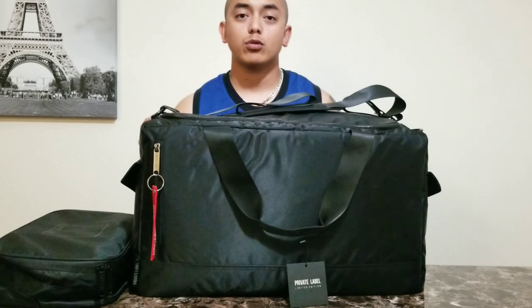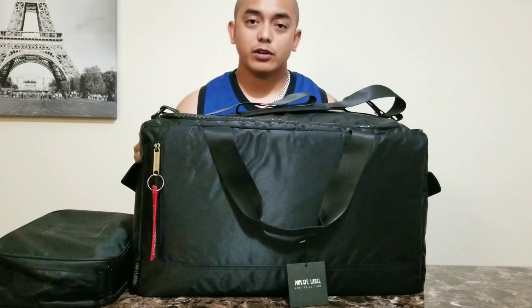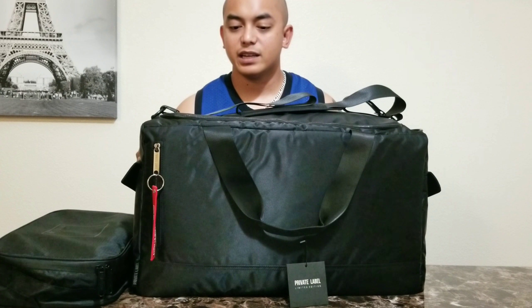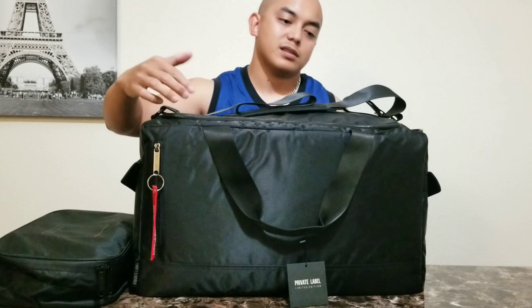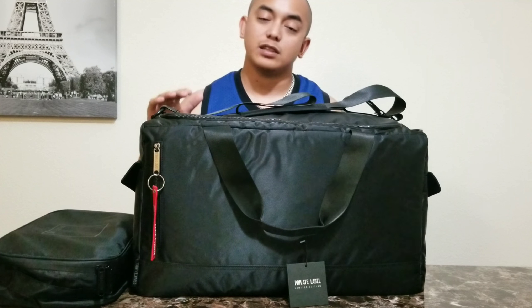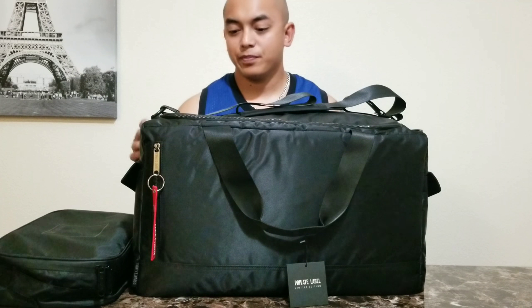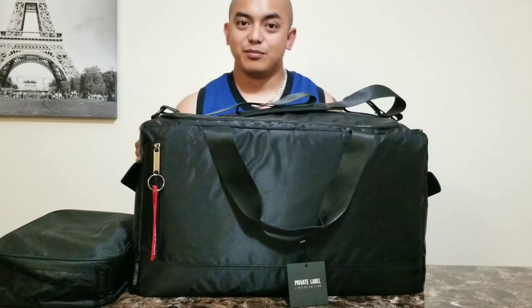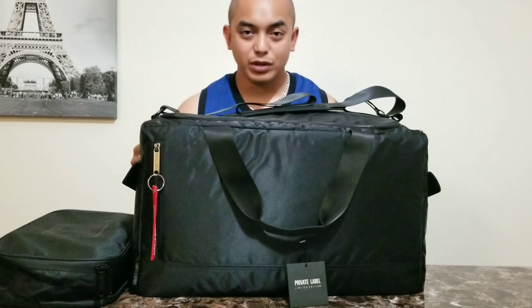So what did I order from Private Label? We have right here a Bomber duffel bag. If you guys are familiar with Bomber jackets, this is the same material as the Bomber jackets, and besides that it's waterproof — so rest assured whatever is inside this bag is protected. Rain won't even matter.